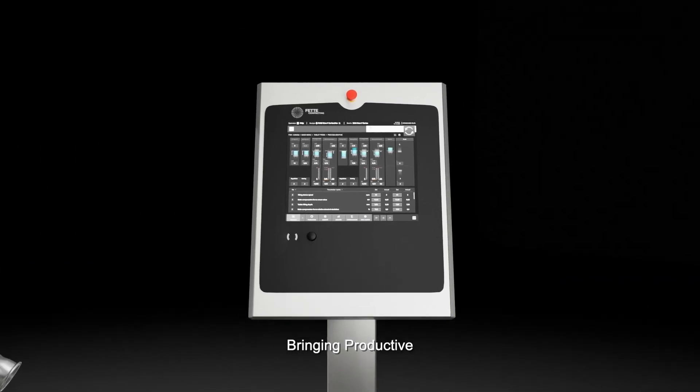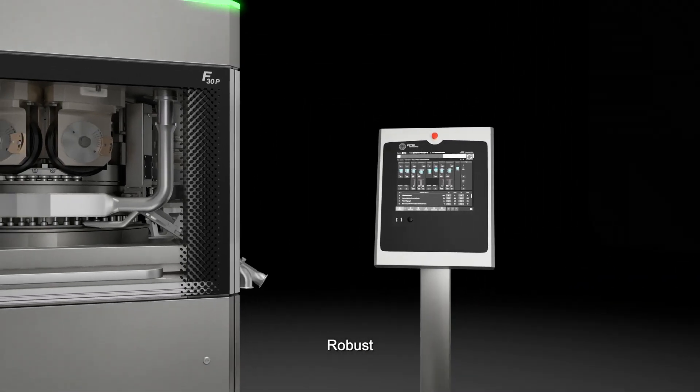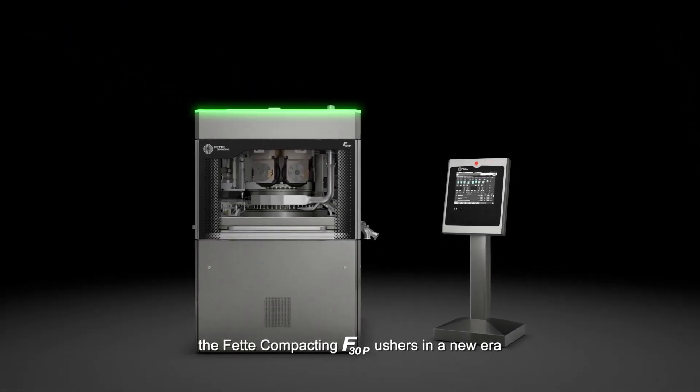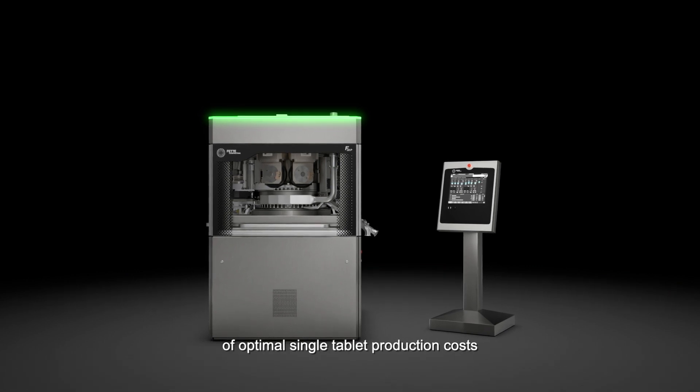Bringing productive, universal, robust, and efficient to a pure level. The FETI Compacting F30P ushers in a new era of optimal single-tablet production costs.